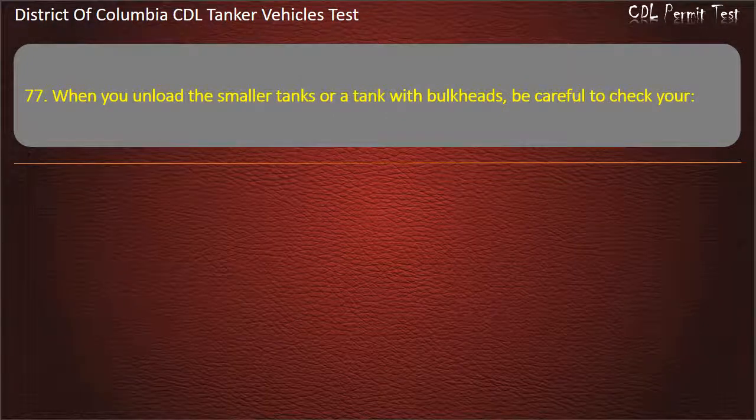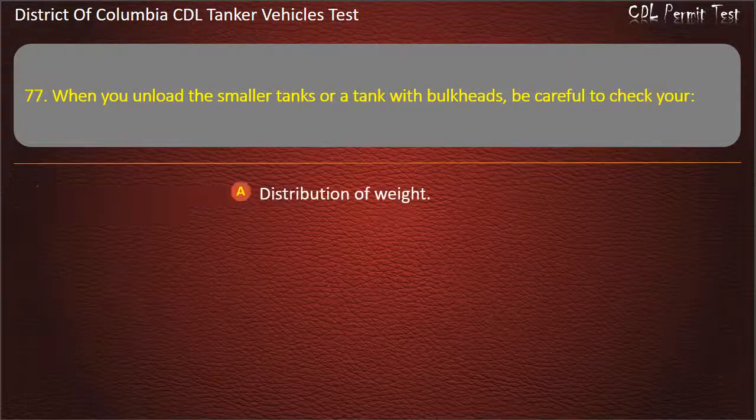Question 77: When you unload the smaller tanks or a tank with bulkheads, be careful to check your distribution of weight.